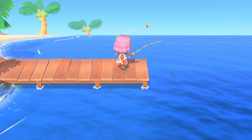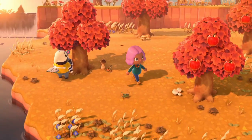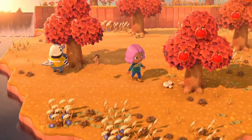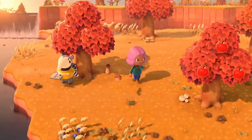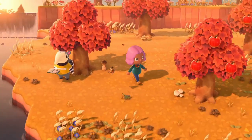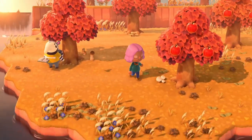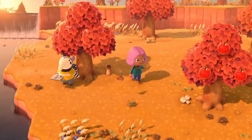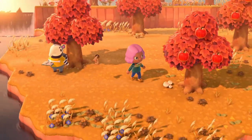A really awesome thing I saw in the trailer is that during a scene when the villager is walking around, you can see Antonio reading a book outside. This is awesome because the villagers are actually interacting with something that's not watering flowers or just holding a net. I'd love to know if he would mention what book he's reading, and it just makes the villagers seem more alive and like they have all sorts of different hobbies.